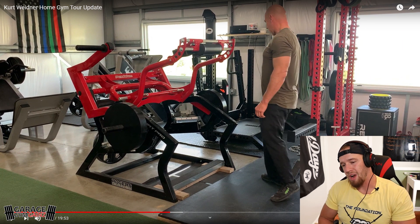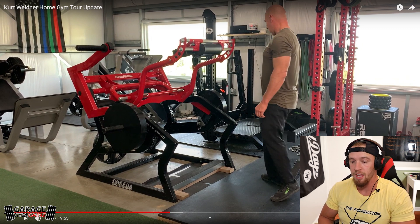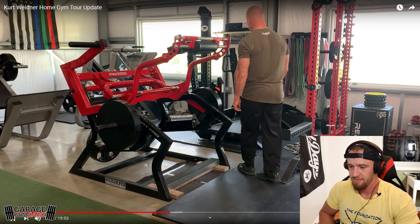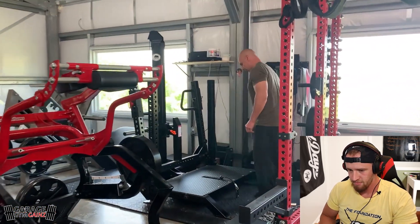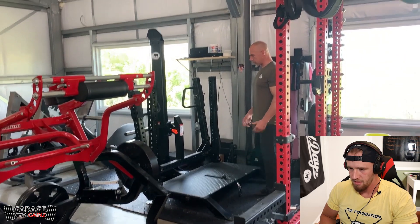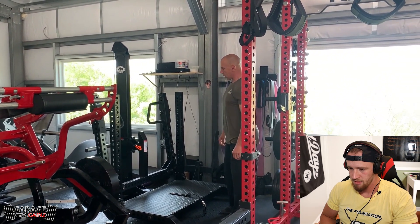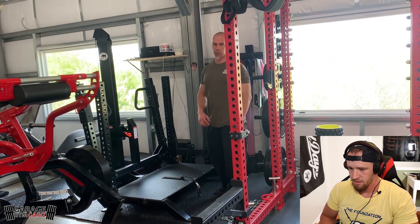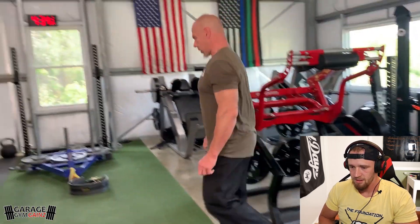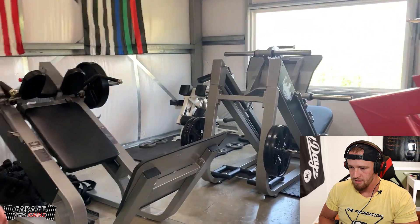That is certainly the first time we've seen a Rogers Pendulum Squat in a home gym - very cool, very impressed. I've actually never used one. Over here is the Rogue Monster Belt Squat - a standalone piece that's actually my brother-in-law's. It's definitely multi-functional, there's a lot of different stuff you can do with it. We haven't done a review on it yet but it's on our list.